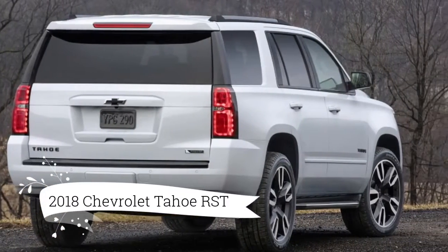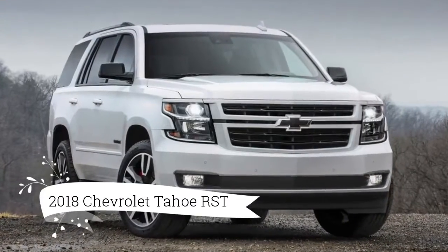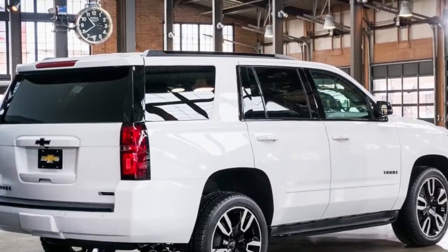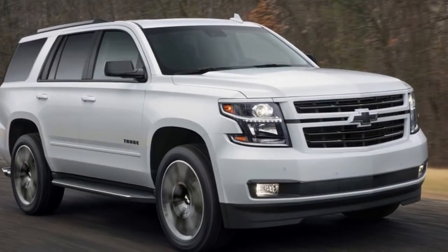Hammer the gas and the 6.2 roars, propelling the Tahoe forward with barely a chirp in 2WD. The sub-6-second 0-60 mph time feels entirely achievable, yet once at that magic number we wondered what to do with the other 8 gears.